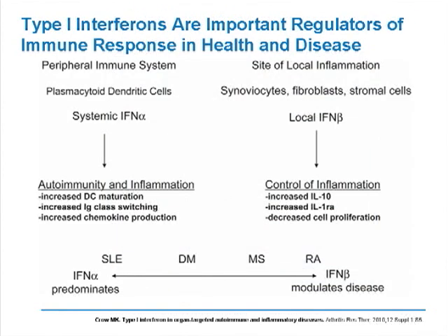Type 1 interferons are very important regulators of immune responses in health and disease. Within the peripheral immune system, plasmacytoid dendritic cells are major producers of systemic interferon alpha. When this is released into the circulation, it can result in autoimmunity and inflammation through increased dendritic cell maturation, modulation of B cells so that they will class switch to classes of immunoglobulin like IgG subclasses important for activation responses, causing tissue damage, as well as the induction of chemokine production. In contrast, another type 1 interferon called interferon beta may actually be anti-inflammatory, which is one of the reasons it's used for the treatment of multiple sclerosis.